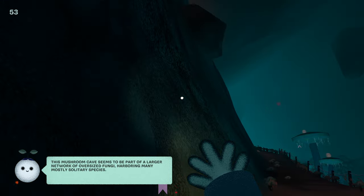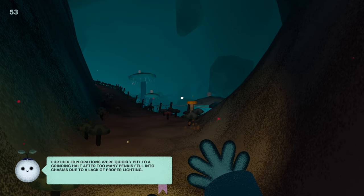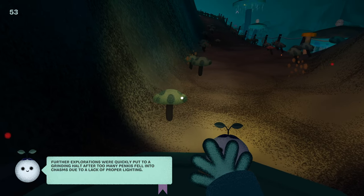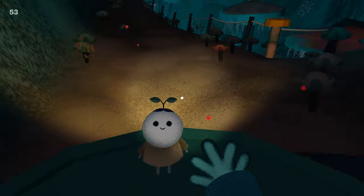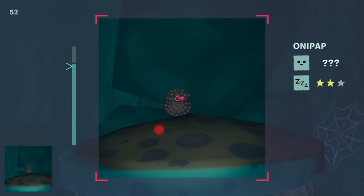Terraria is really good at making good environments too. Some mushroom caves may be part of a larger network of oversized fungi, harboring many mostly solitary species. Further explorations were quickly put to a grinding halt after too many pankies fell into a chasm due to a lack of proper lighting. Oh no — are you the only one left?